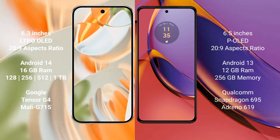The Google Pixel 9 Pro features a 6.3-inch LTPO OLED display, while the Motorola Moto G84 features a 6.5-inch OLED display.